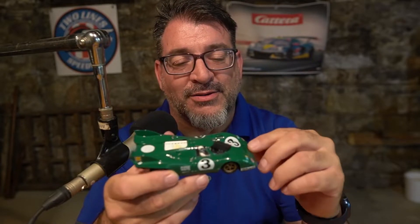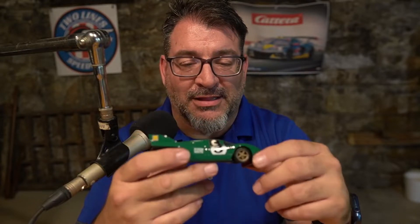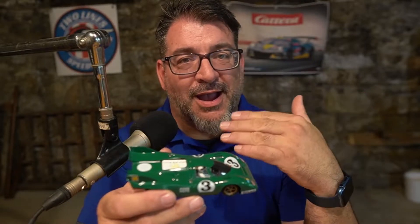I think Jorge has watched enough of my videos to know that, and that's why he sent me this car. Jorge, thank you so much — such a cool thing to do. I appreciate you sharing your knowledge with me, and that's how cool the slot car community is. I love it, I love being a part of it, and I love talking about it. But there was a surprise when I opened up the box.